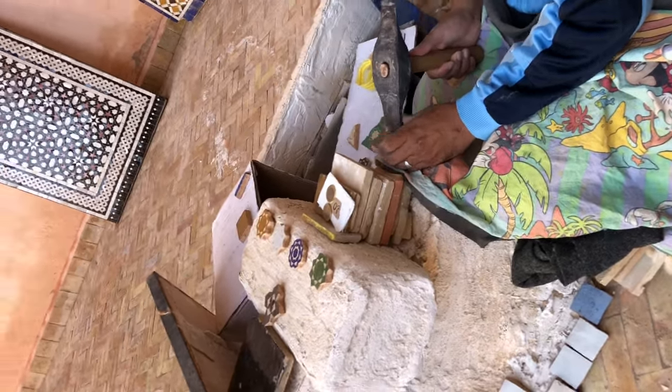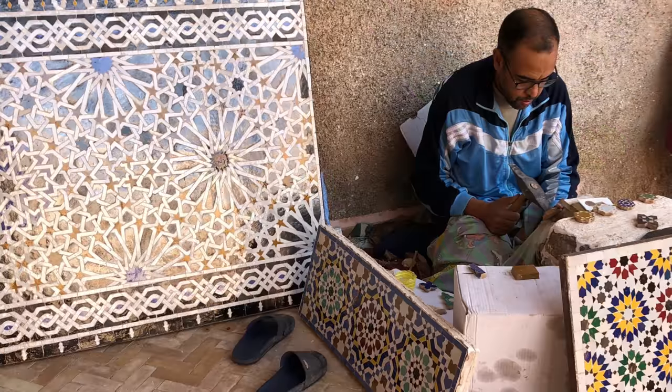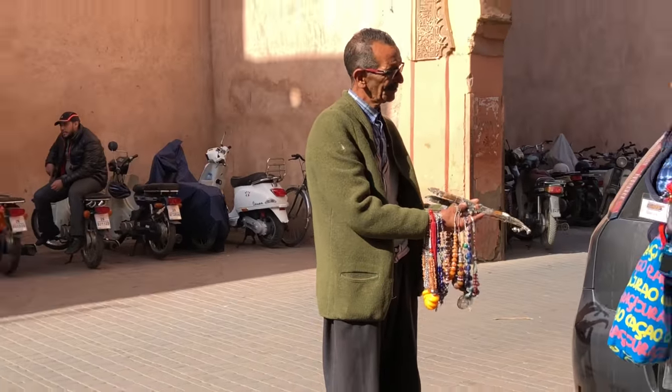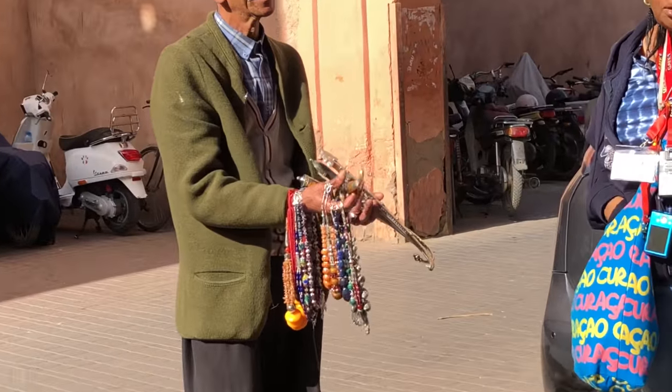Inside the El Badi Palace, we find an artisan making the Moroccan tiles. We just bought argan oil and we're waiting for the bus now, but a lot of people are trying to sell us random knives and various other things.